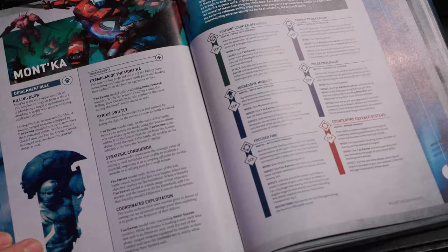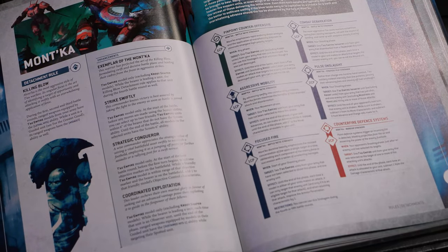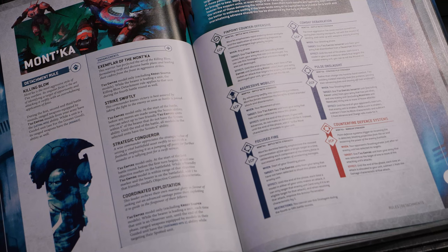Next up we've got Monka — the one I was waiting for. This is the aggressive play style. Their detachment rule, Killing Blow, is kind of disappointing. In the first, second, and third battle rounds you get lethal hits, and if you're being guided, you also gain assault. Lethal hits is kind of whatever in 10th edition — sustained nine times out of ten is just going to be better. It's more shots, more potential. Lethal is very situational, and frankly I wish you just got assault all the time on everything to make actions easier.